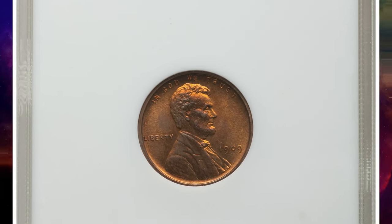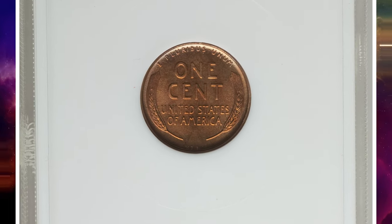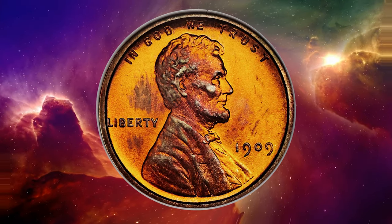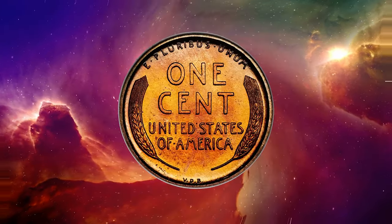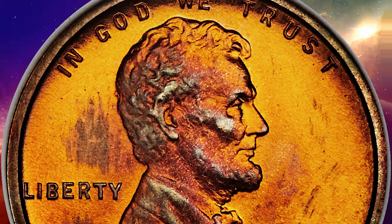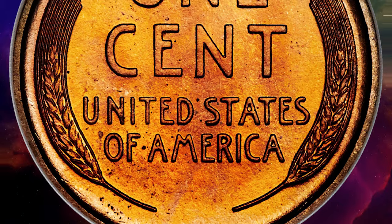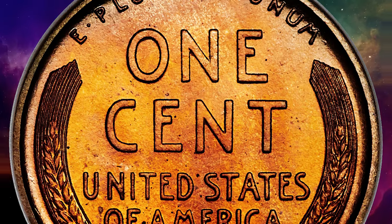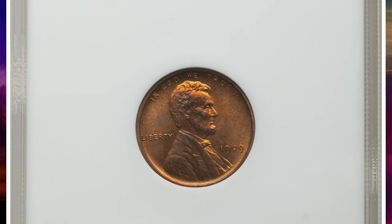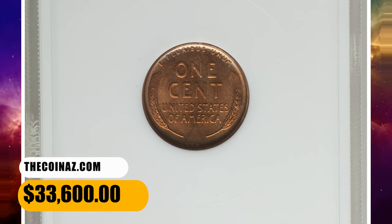This is a 1909 VDB Lincoln cent proof red gem in PR65 condition — the rarest of the proof Lincoln cents. Only 1,194 coins were produced, and yet this issue is even scarcer than that mintage suggests. Later proof issues such as 1915 and 1916 have even lower mintages and yet are more plentiful today than the 1909 VDB. Some researchers suggest that only part of the reported mintage was ever released, which could account for the scarcity of this issue today. It was sold for $33,600.